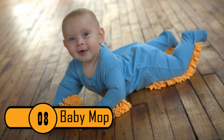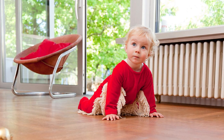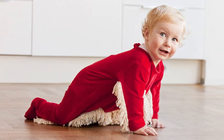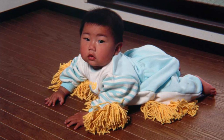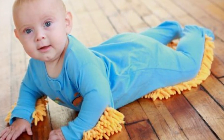Number 8: Baby Mop. This is a great idea for parents of babies who are beginning to crawl. It's a one-piece pajama suit with a mop sewn into the legs and the arms. Since babies are crawling around the house all day anyway, you might as well let them clean the floors while they're doing it. Parents can sit down and relax while their baby does all the cleaning.